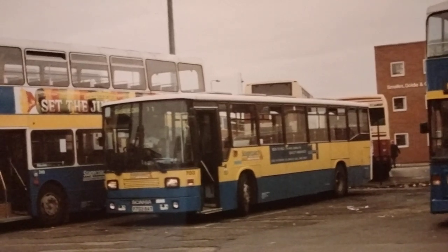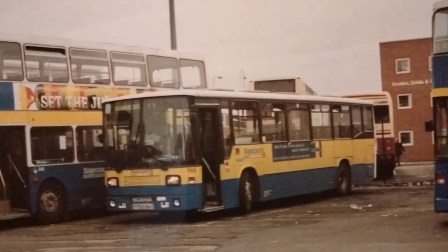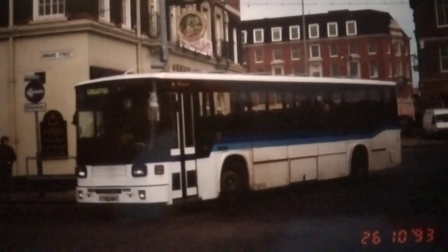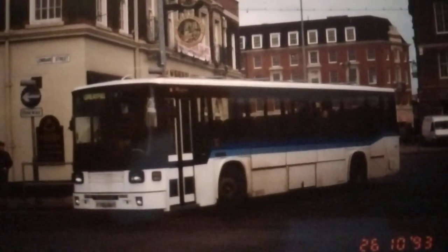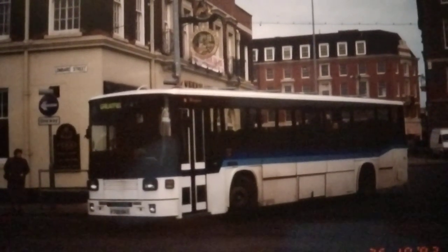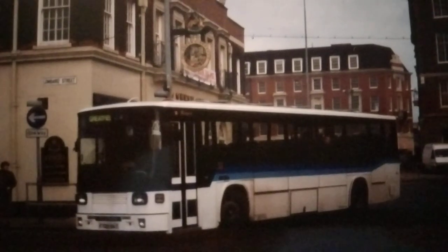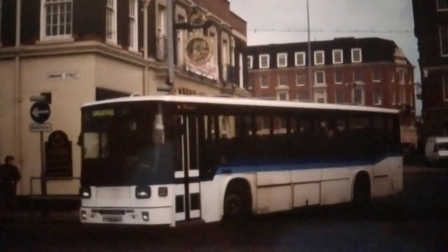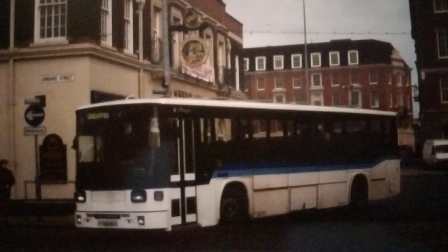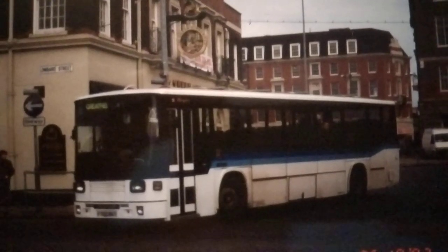Another Jeff Jones photo from October 1993 of 705, F705 BAT — also looking sorry for itself, having lost its 'Kingston upon Hull' fleet name from the side, and with the front partially repainted. When new this one was named 'Mayfair.' It was refurbished the same as 703 and also passed to Stagecoach Devon, then to Chepstow Classic Buses.